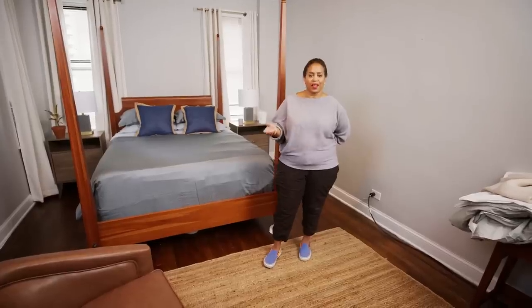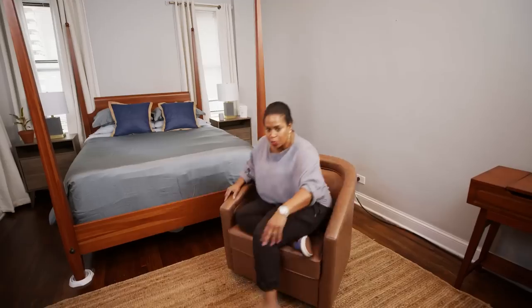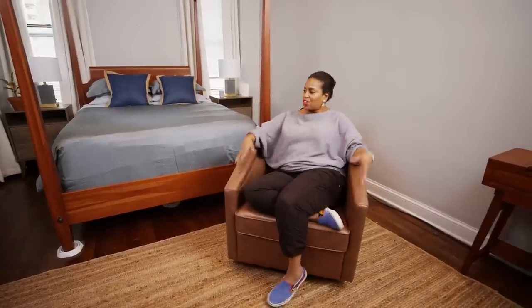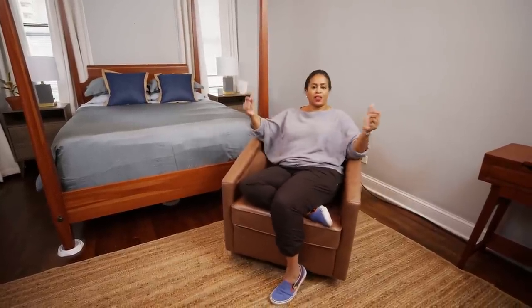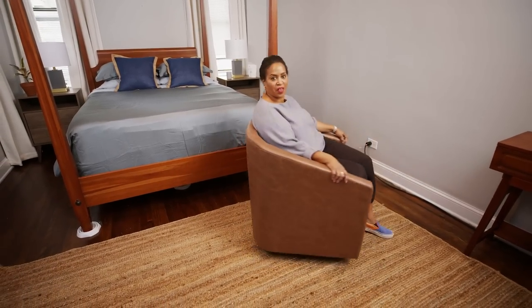I wanted to add a seating element to the bedroom because it's always nice to have a lounge seat — put your feet up, watch television, or engage in conversation with someone who might be laying on the bed. It's a great place to relax or work from home. And the fact that it swivels is just kind of everything.